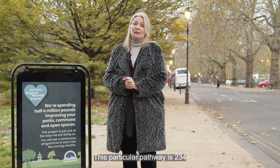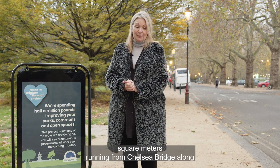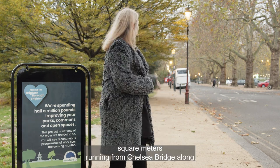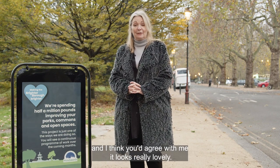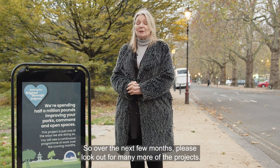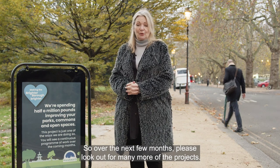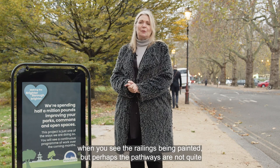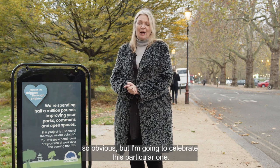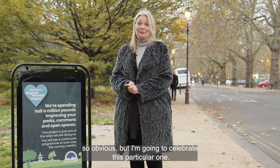This particular pathway is 234 square meters, running from Chelsea Bridge along, and I think you'll agree with me it looks really lovely. So over the next few months, please look out for many more of these projects. It's very obvious when you see the railings being painted; perhaps the pathways are not quite so obvious, but I'm going to celebrate this particular one. Thank you.